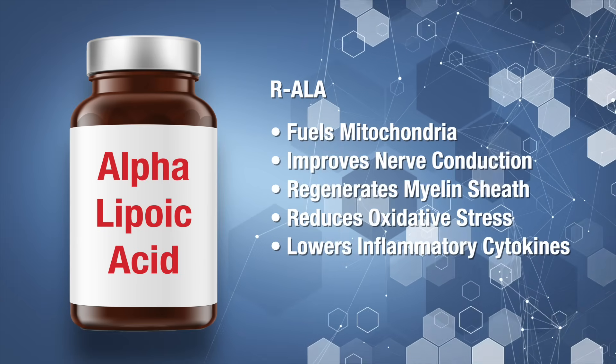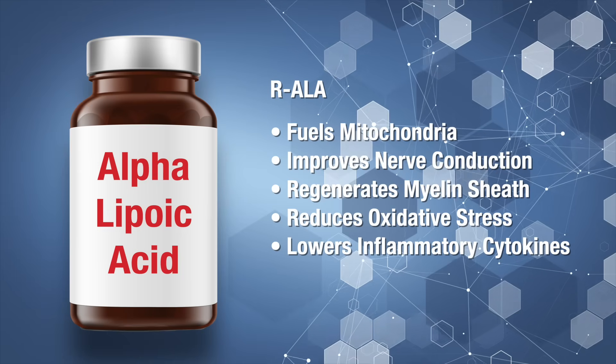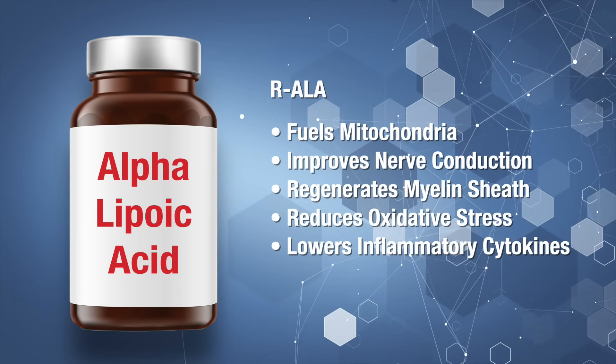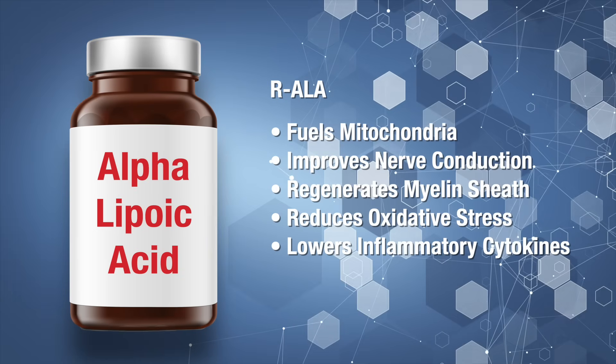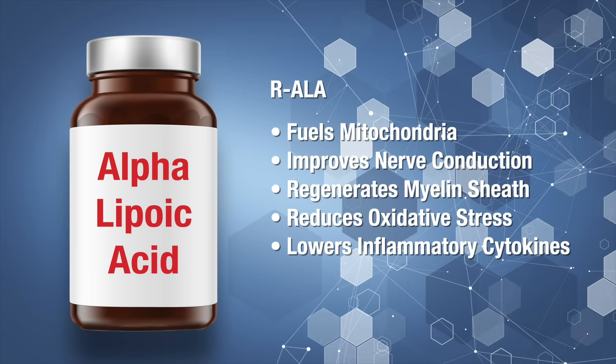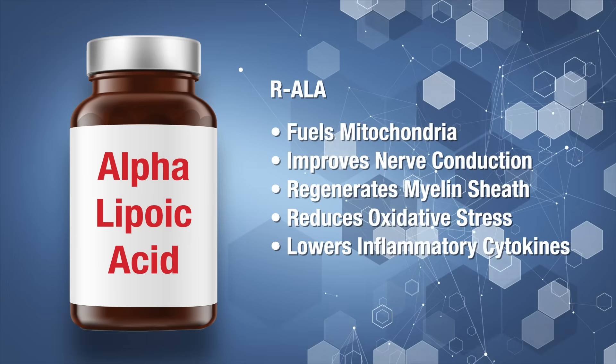R-ALA also enhances nerve conduction, improving reflexes and coordination. It helps regenerate the myelin sheath — the protective coating around the nerve fibers — restoring normal nerve function, and it reduces oxidative stress and neutralizes free radicals that can damage nerves. R-ALA also lowers inflammatory cytokines like tumor necrosis factor alpha and interleukin-6, both of which interfere with nerve communication and amplify pain signals. The less inflammation you have, the better nerve function and the less pain. According to clinical research, the therapeutic dose is 600 milligrams per day of pure R-alpha-lipoic acid.